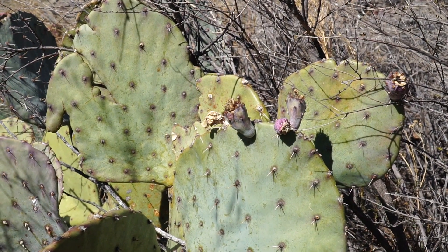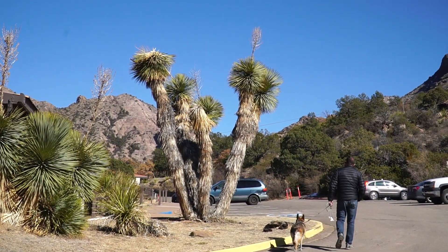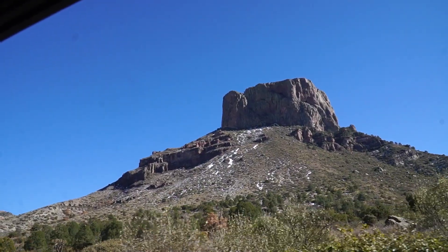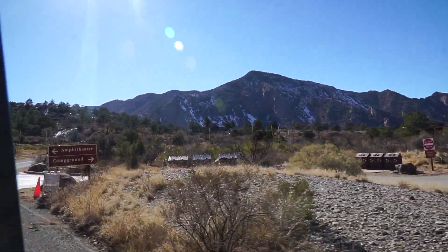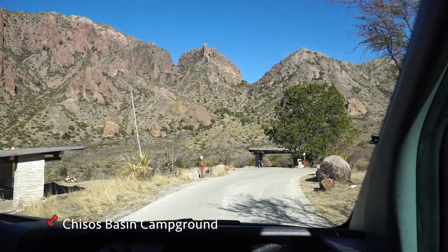Prickly pear fruit — those things are delicious. I bought a bag of them once, absolutely delicious. We just got to Chisos Basin and it looks like a beautiful campground, and this is where we're going to be spending a couple nights.